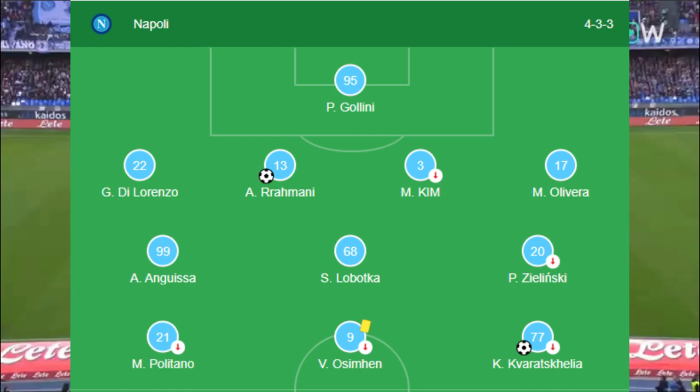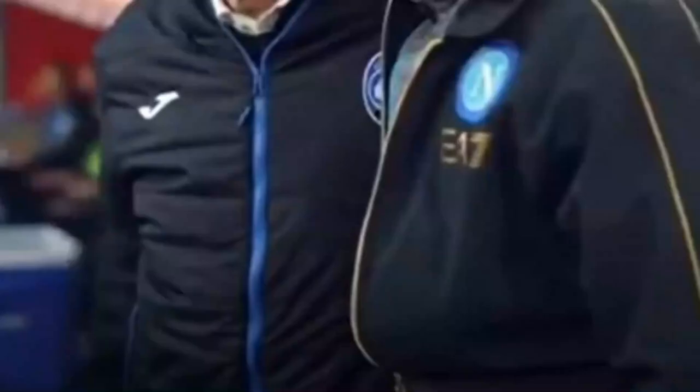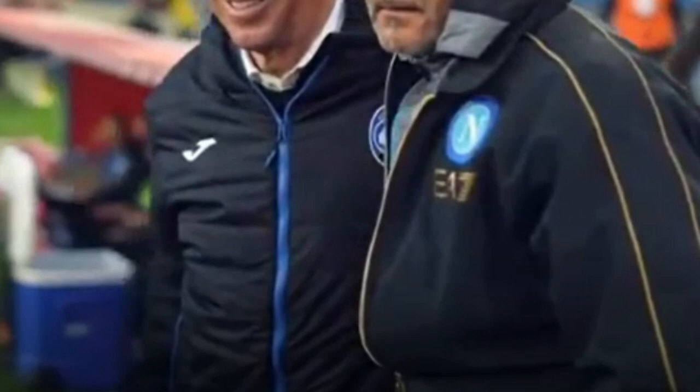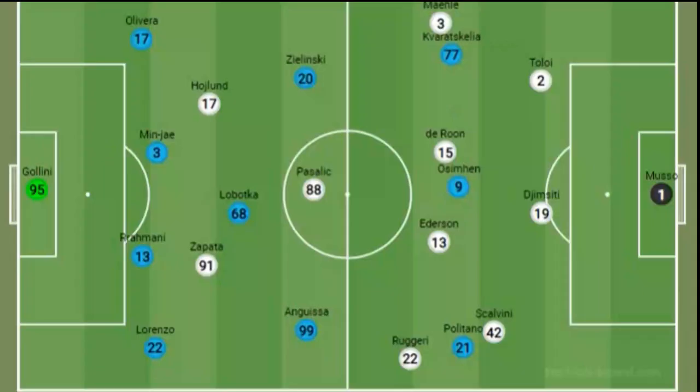Napoli have been one of the teams of the season, running away with Serie A, and the Champions League final is not out of their reach. I wanted to take a look at Spalletti's tactics and find out what makes them so special. I originally wanted to analyse the Eintracht Frankfurt game but that was too easy for them, so we have the Serie A game against Atalanta that finished 2-0 to Napoli.